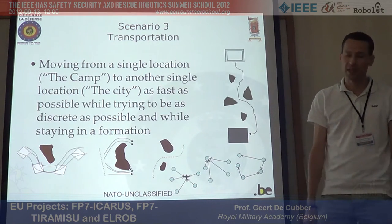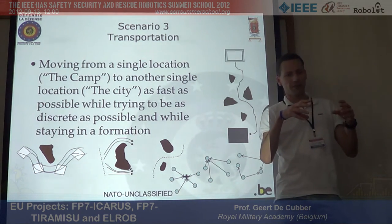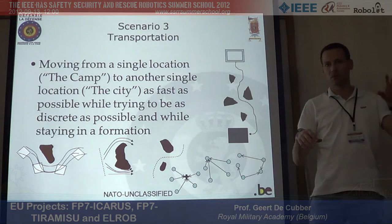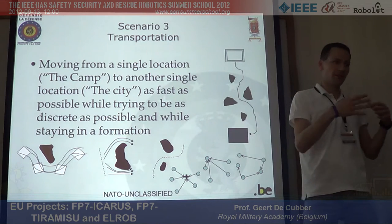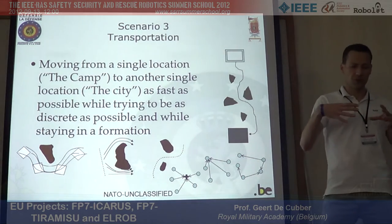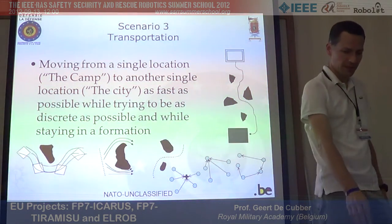We identified multiple scenarios. The first is urban surveillance — robots search for intruders in an urban environment. The second is patrolling a military camp, where robots search inside the camp for intruders. The third is a transportation scenario where robots protect a convoy — a lorry going from point A to point B on an unsafe route, so robots must take protective formations around it and employ defensive strategies.